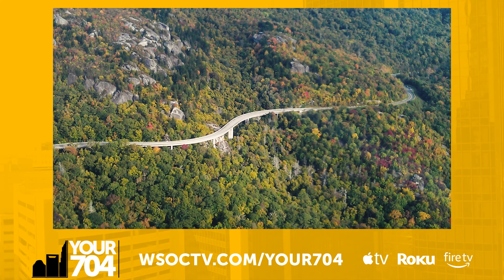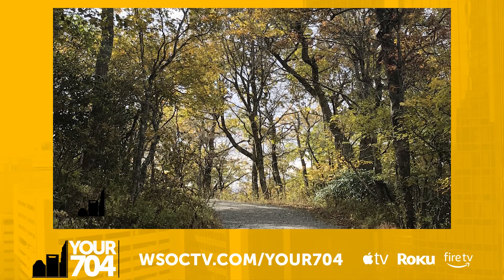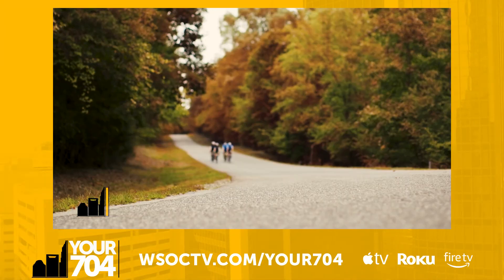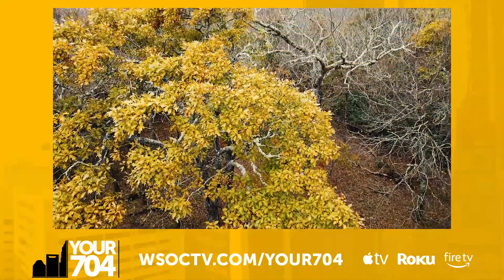Each year, thousands flock to the Blue Ridge Parkway to witness fall in its purest form, making it number two on our list. Brilliant orange, yellow, and red leaves line the 252-mile road as far as the eye can see. Whether you're hiking, biking, or driving, the parkway provides breathtaking views of all your favorite fall colors.